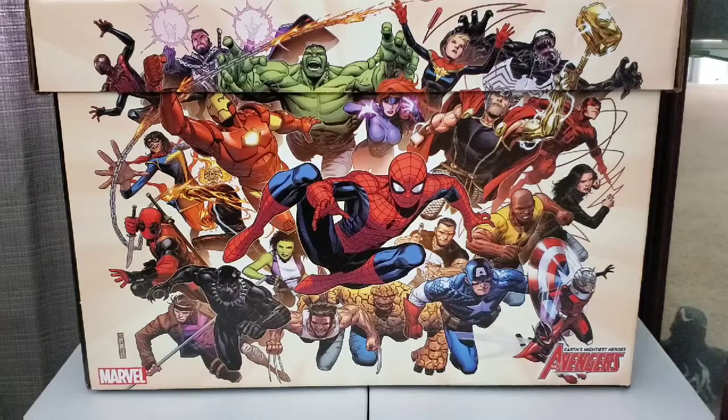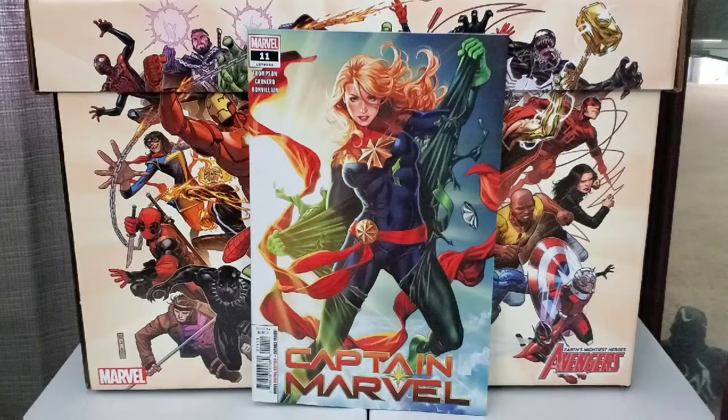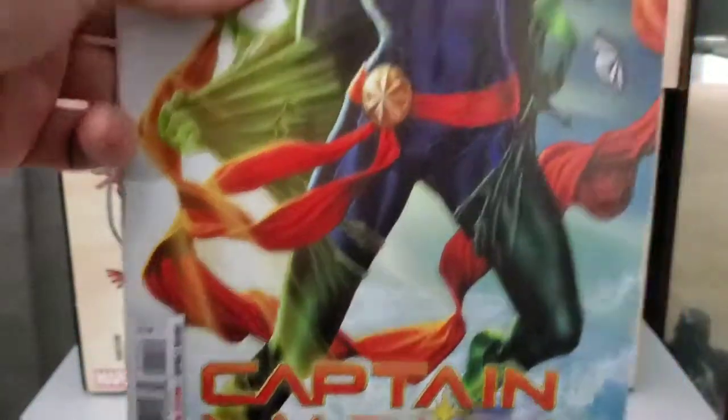Got Captain Marvel number 11. This is by Mark Brooks. The artwork is just pretty awesome. Nice cover.